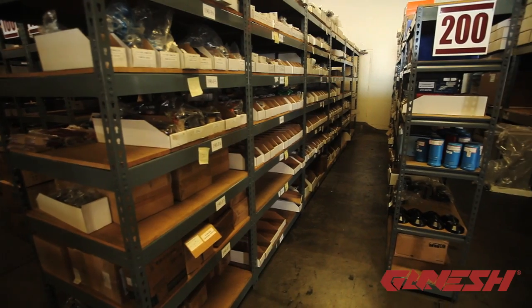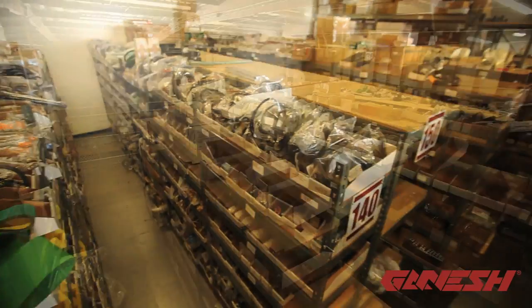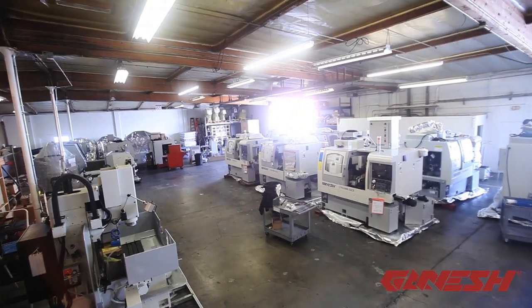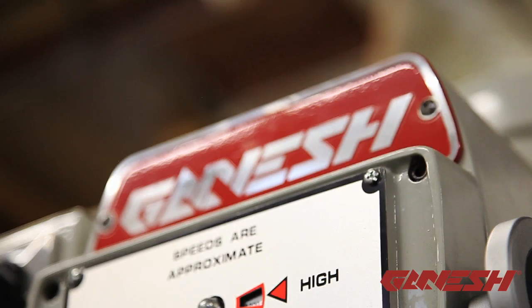We strive to minimize the downtime for our customers by having parts they need in Southern California. We have installed over 10,000 machines in companies and schools across the United States. Ganesh Machinery is now servicing dealers and machine installations in Canada, India and Mexico.